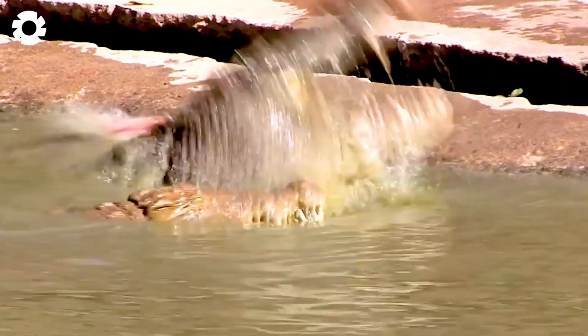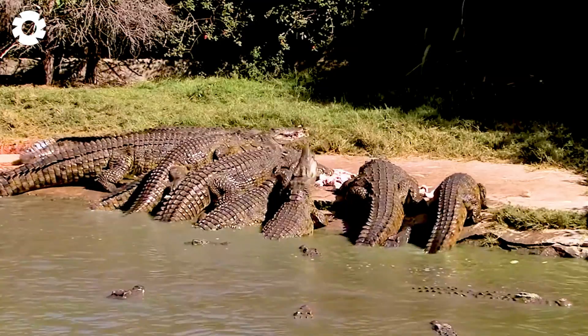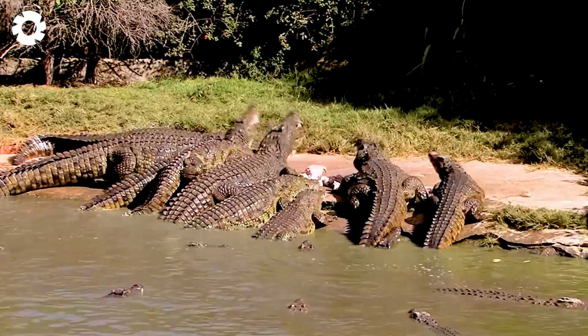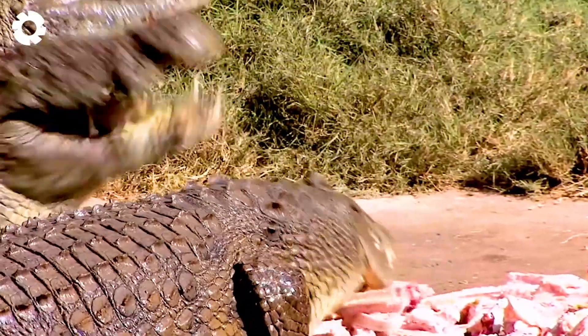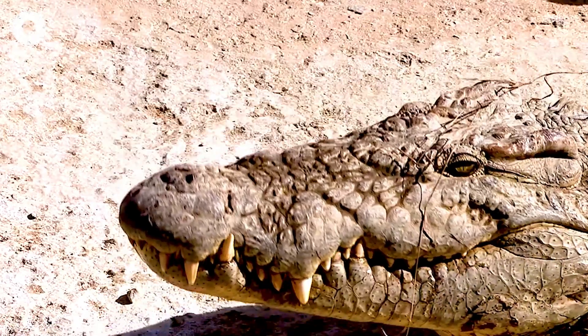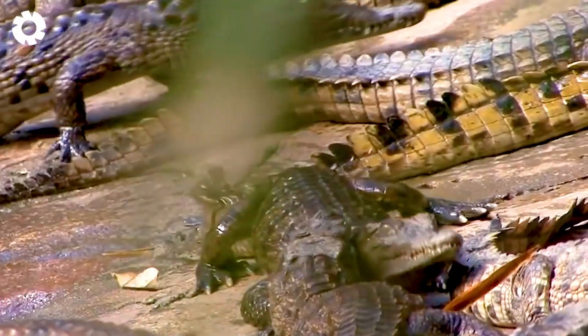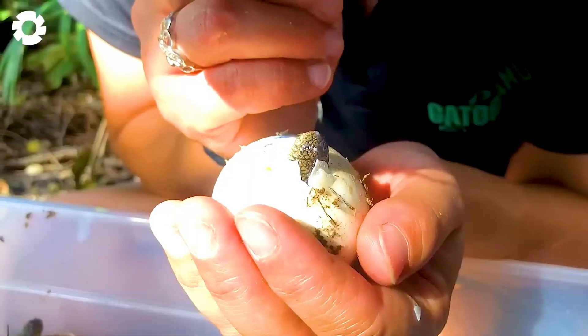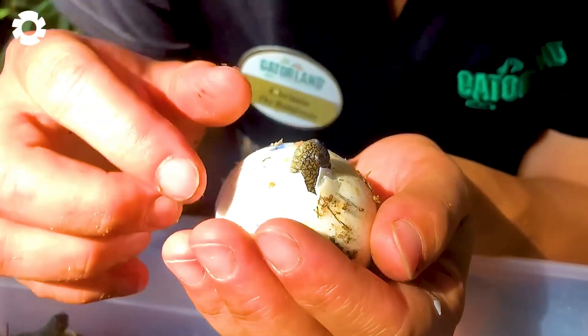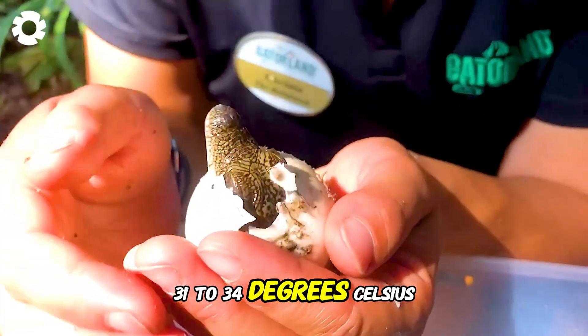Crocodiles have strong resilience, but farming conditions must be carefully controlled, particularly in terms of temperature and humidity, especially during the egg incubation stage. Crocodile eggs are typically incubated in specialized equipment to ensure stable temperatures, maintained between 31 to 34 degrees Celsius.